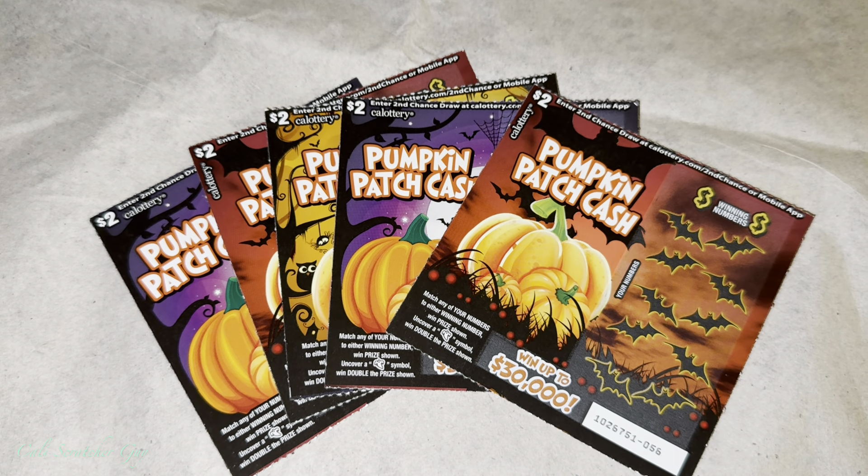Hey everyone, it's California Scratcher guy. How's everyone doing today? Hoping everybody is having a great day today.